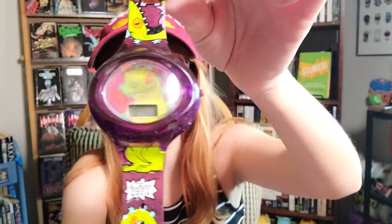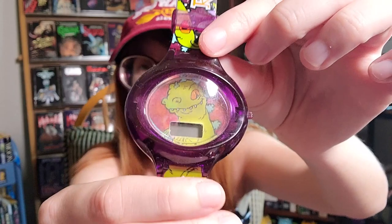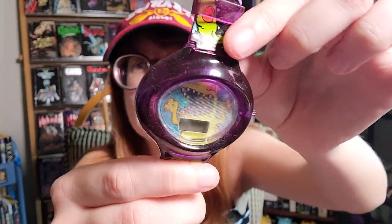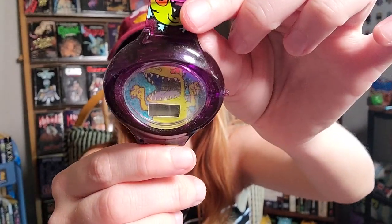Before we dive into the books, I want to start with a little nostalgia and show you my Reptar watch from McDonald's — or maybe Burger King, I can't remember. It's pretty cool and it is holographic. You can see Reptar screaming at a different angle. This is from my actual childhood. Look at the band — it says Reptar. And there are little Reptars on the other strap. Since we're talking Nickelodeon today, I thought, why not start with that?